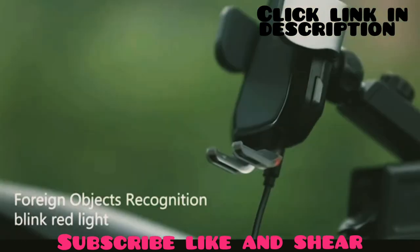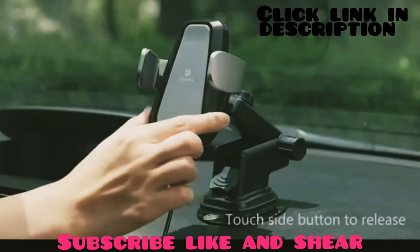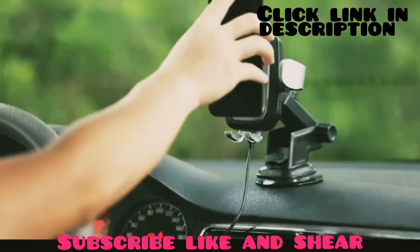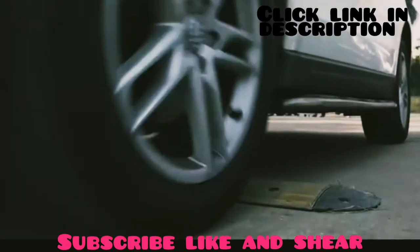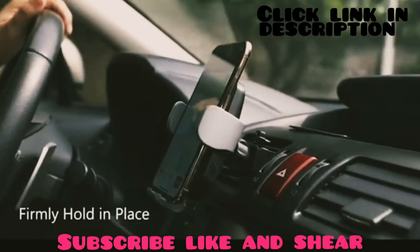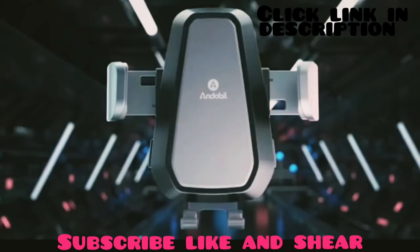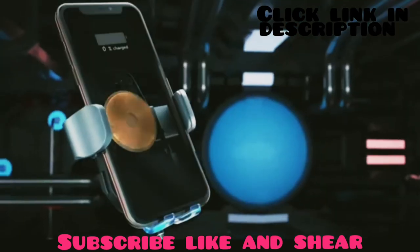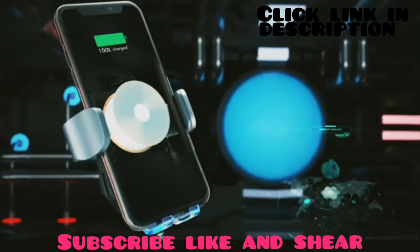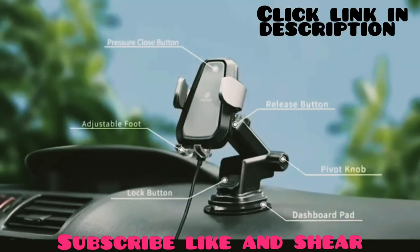It has an automatic clamp option — just press the side button and the clamp arms open quickly. When you put your phone on the charger it will automatically close, providing a stable charging experience on a bumpy road. The Andobil wireless charger is well known for its fast and safe charging experience, giving you a tension-free experience throughout your long tour.